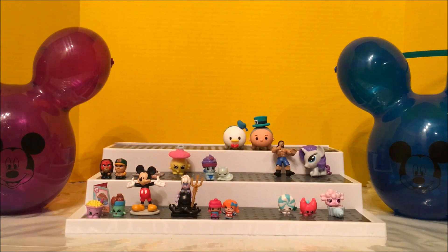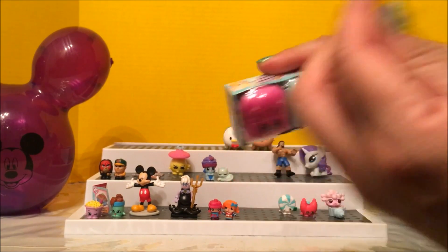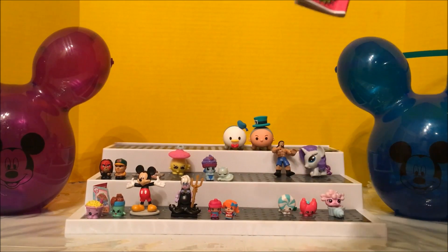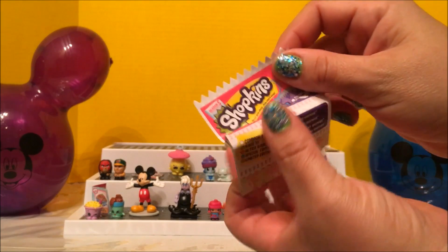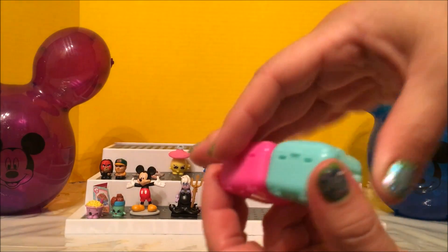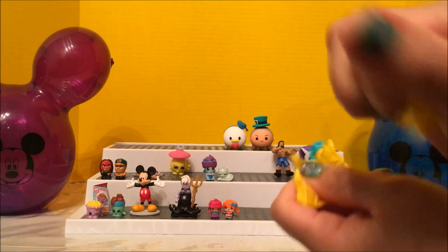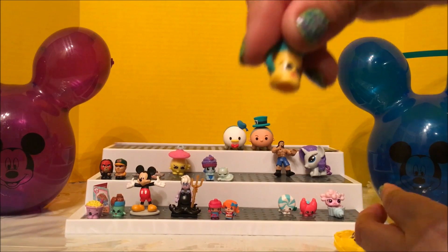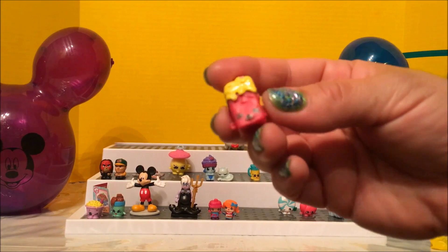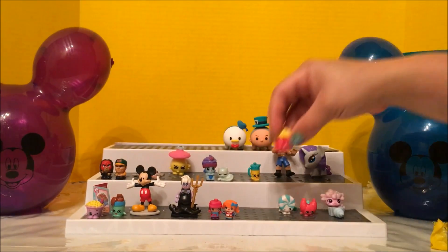Sorry about that — we ran out of space. I got the Shopkins Season Five, and inside you can find a golden ticket to the Moose Corporation in Australia. Will I get it for my birthday? Nope, that's okay. Let's see — Jen Jug, and Britney Brownie! Yes!